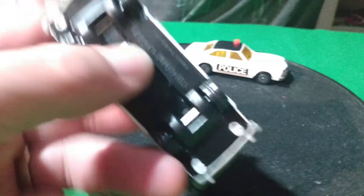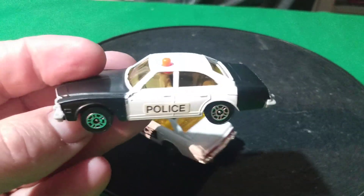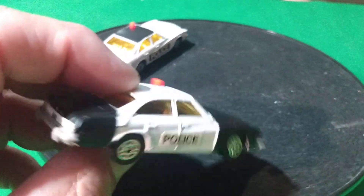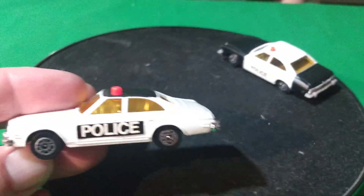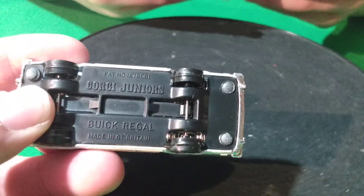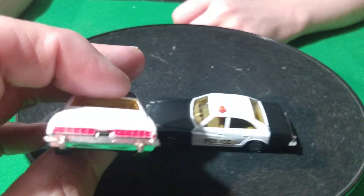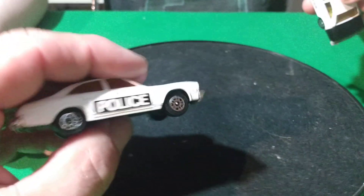I picked these up off of eBay. These are Corgis — Corgi Junior Buick Regals. I have the yellow taxi and the brown Kojak car. Now here's a black and white one and this white one with the black roof — two police ones. These are made in Great Britain. I have a Fire Chief car that's red, but it's not made in Great Britain, it's made in China, so it's a little different. I don't know if someone painted these taillights — I don't think the taillights are supposed to be painted on these.